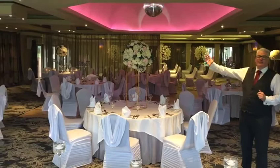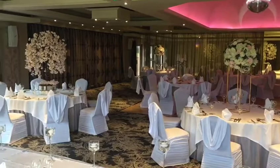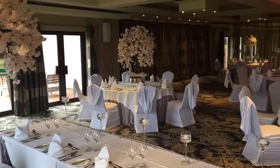And just behind me here we have this amazing beautiful big glitter ball. You'll notice that we have the roof in that gorgeous purple colour today, but we can change the colouring of the roof depending on the colouring of your wedding — just ask the team for more information.